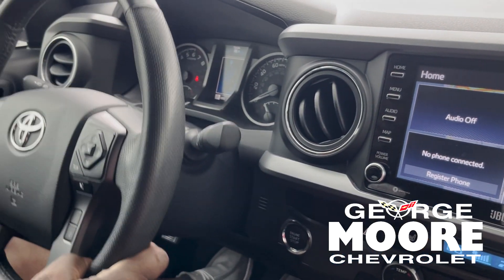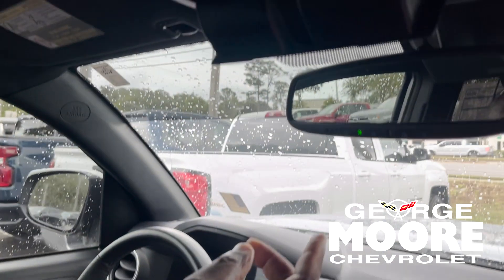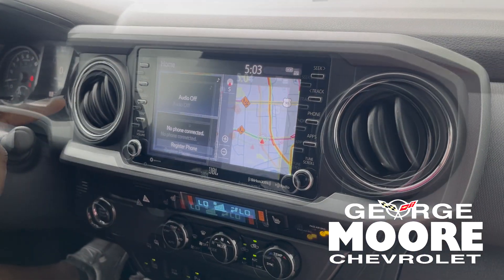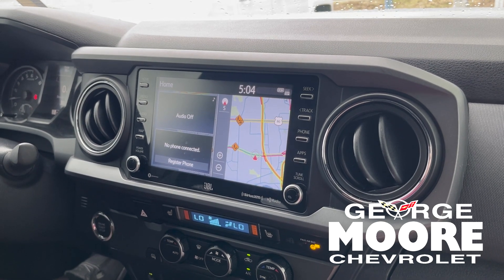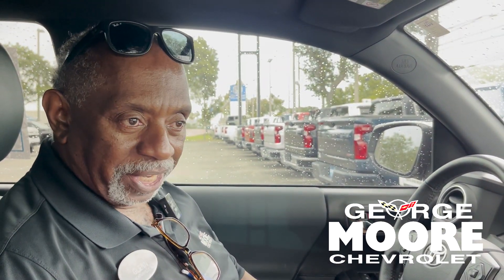Tilt and telescopic wheel, cruise control. Got a place for your sunshades overhead. It's got Android Auto and Apple CarPlay, and satellite XM radio as well. It's a nice car — really only 8,000 miles on it. Come get this one, come see Glenn at George Moore Chevrolet. We'll take this baby for a drive and see what you think.